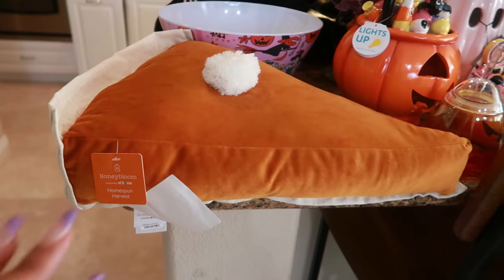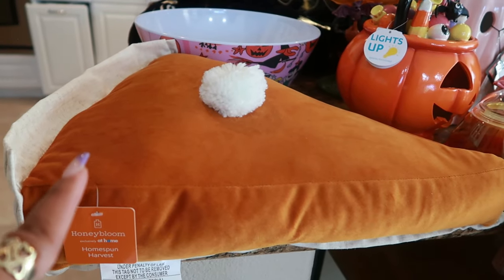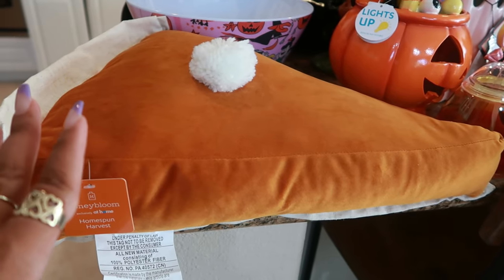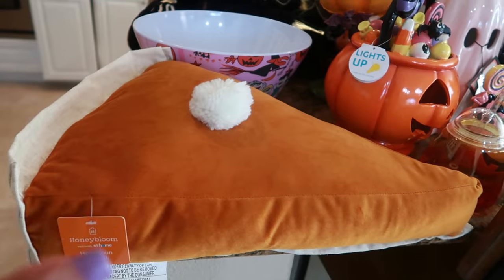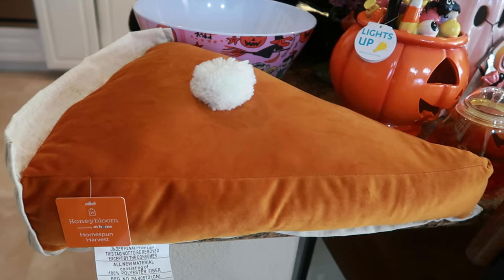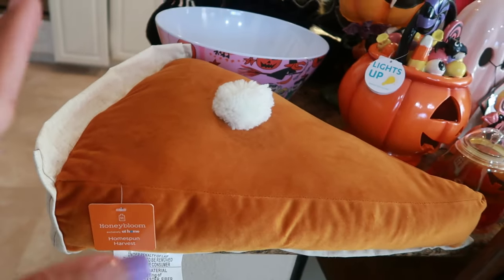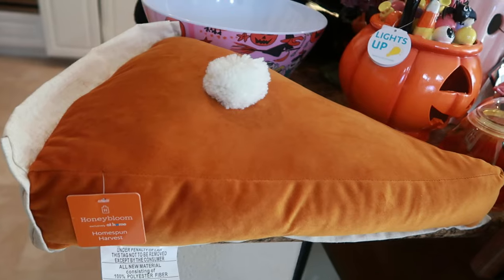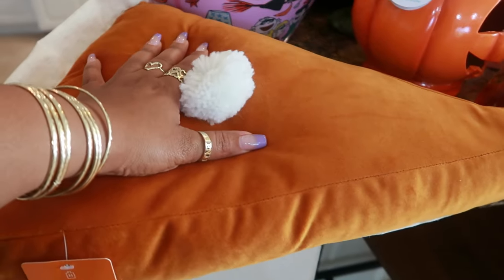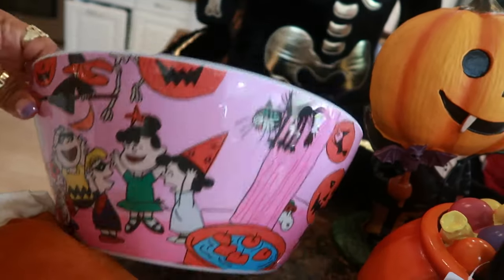Next up we have this pillow — there's a story behind it. I think it was the year before last I purchased a blanket that says 'you want a piece of me' with a sweet potato pie or pumpkin pie on it, and I still haven't used it. When I saw this pillow at the At Home store I said this would be cute — I might bundle the pillow and the blanket and give them away as a gift for Thanksgiving.